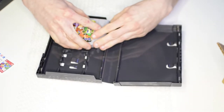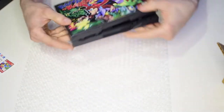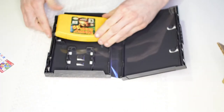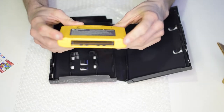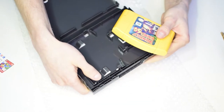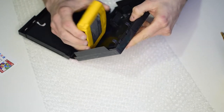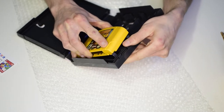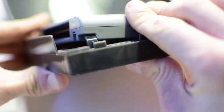I did notice a design flaw with this case that I'll show now — hopefully it gets addressed in later models. N64 cartridges have notches on each end as a fitment feature. Unfortunately, the tabs at the bottom of the case where the cartridge slots in line up directly with those notches. The problem is that when you try to put the game in, you have to apply a lot of force to move it past the notch — it seems quite difficult to get the game in there.